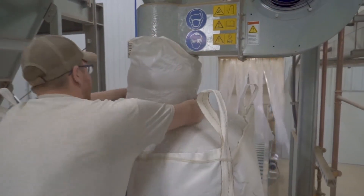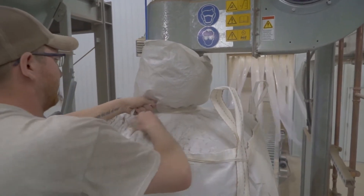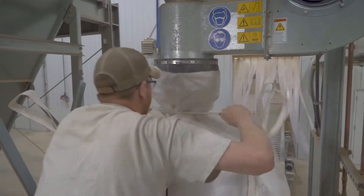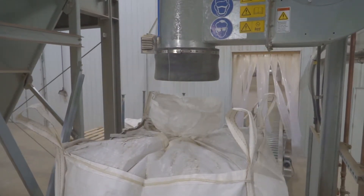The pelletizer bagging unit has features to reduce dust during the filling process while allowing one person to easily bag large volumes of pellets.